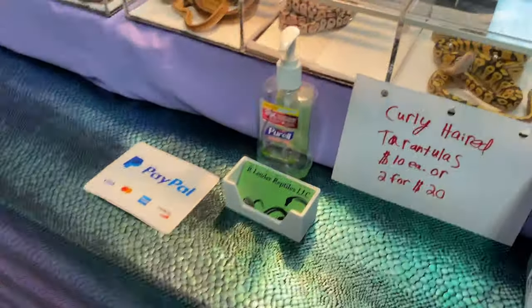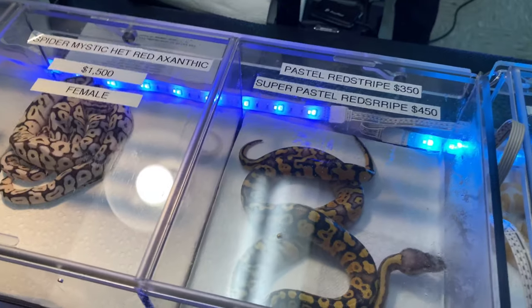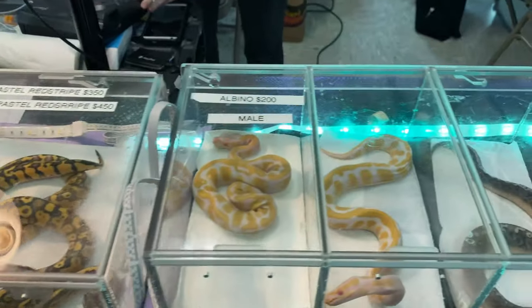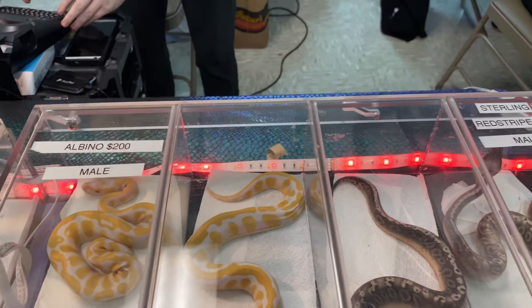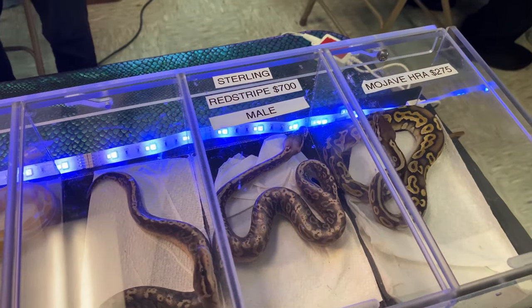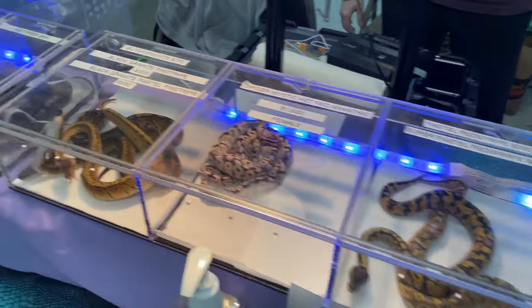We got Leader Reptiles over here again. Still got these pastel red stripes. I'm out of space right now, it's killing me. But I did get a really cool little crusty here. I love that sterling red stripe — really nice stuff.